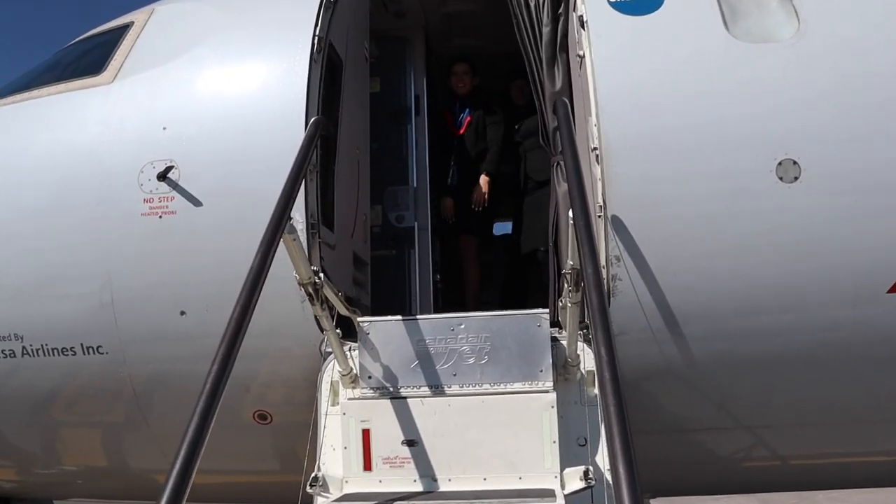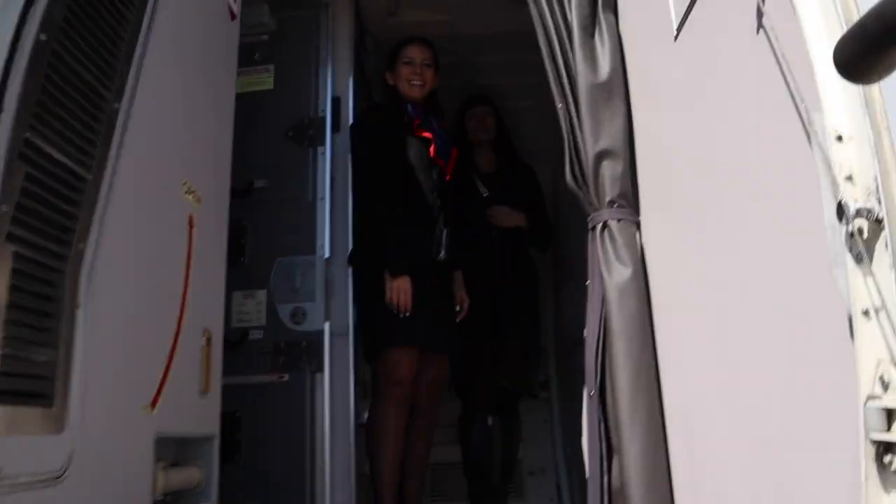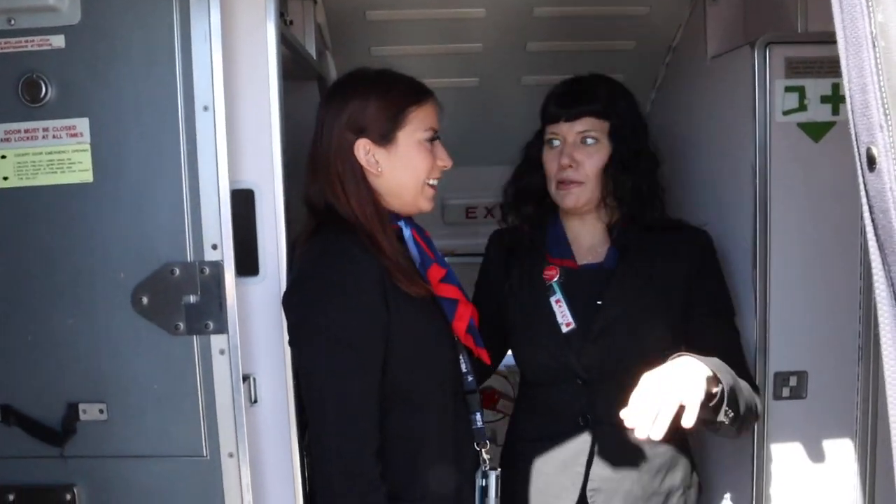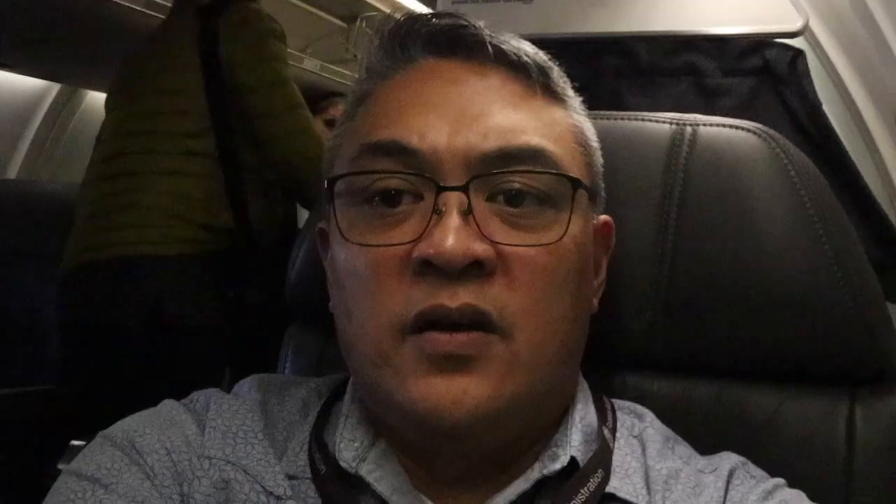I introduced myself to the flight crew and they were very happy to have me on board. I got my seat in first class on flight 5781. The flight time from San Luis Potosí to Dallas Fort Worth is 1 hour and 48 minutes, with 21 people on board.